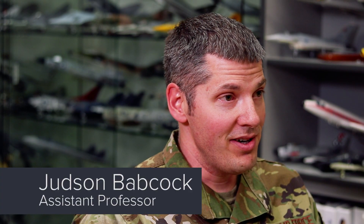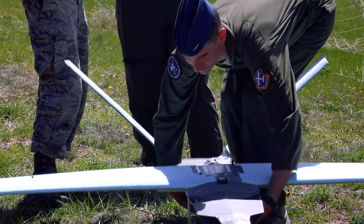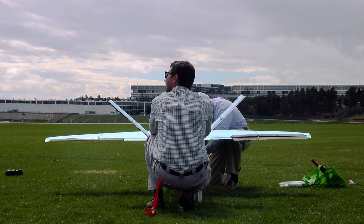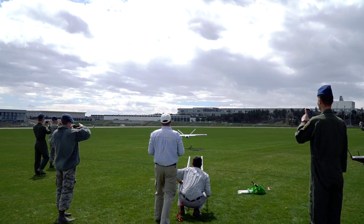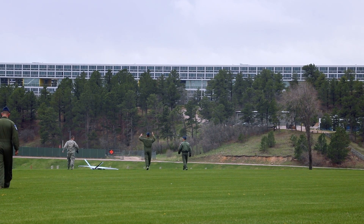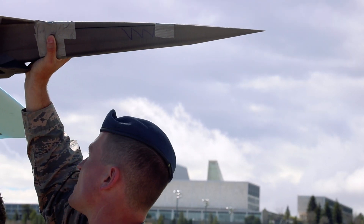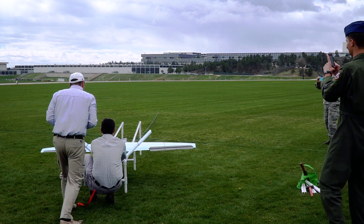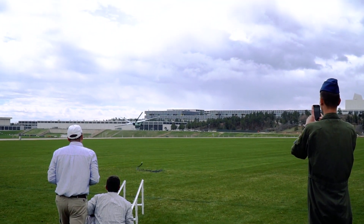Part of the learning process that our students go through is failure, and inevitably when they're creating an aircraft something will happen and the aircraft will crash or be damaged in some way. That's where 3D printing really has an advantage for us, because if we have an aircraft crash we can come back and the part that's broken we can put on the printer, and we come in the next morning we'll have the replacement part that we need so we can try to fly again.